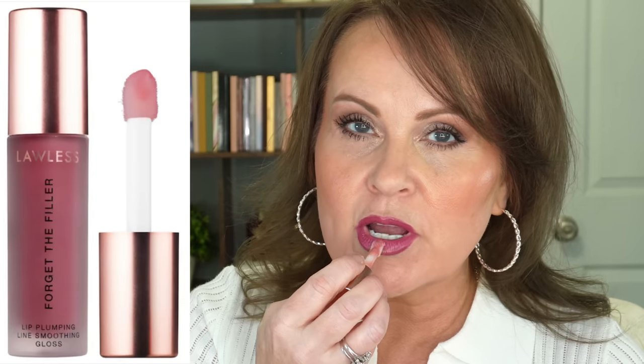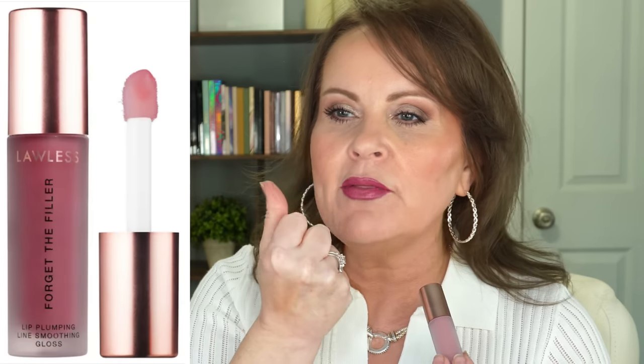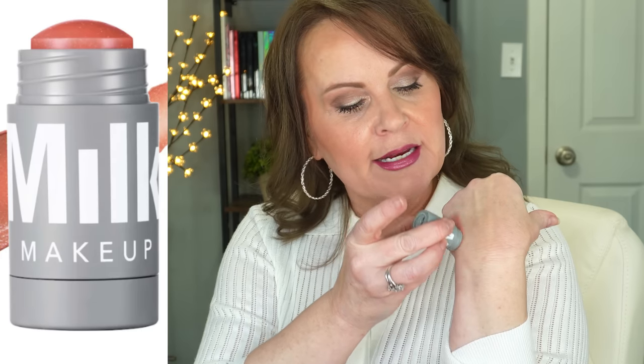There's the Lawless Forget the Filler lip plumper — I have fallen in love with this brand. I really love the formula; it reminds me a lot of City Beauty. It's a clean brand that gives a lot of nourishment to your lips and it's a true plumping one, and this is a full size. There's also a Milk Makeup lip-and-cheek balm — just a little trial size in a very pretty color.